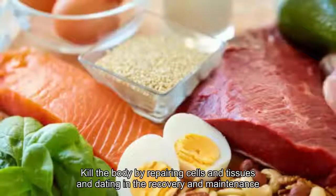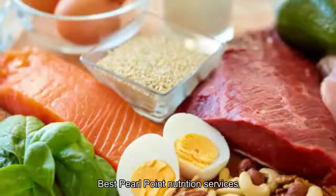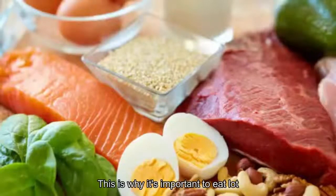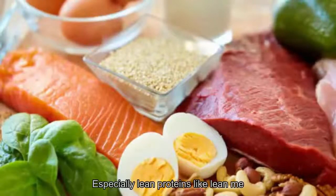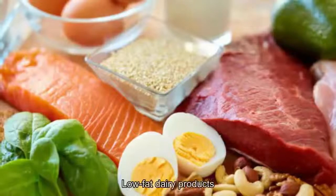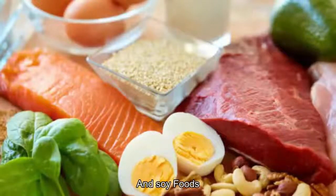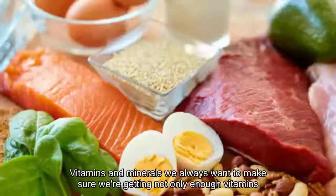Number two: best protein-rich foods. Protein helps heal the body by repairing cells and tissues and aiding in the recovery and maintenance of the immune system, says Pearl Point Nutrition Services. This is why it's important to eat lots of protein-rich foods, especially lean proteins like lean meats, chicken, fish, or turkey, eggs, low-fat dairy products, nuts, beans, and soy foods.